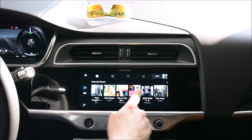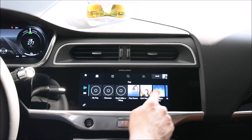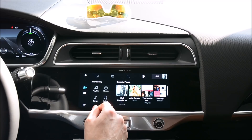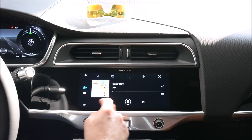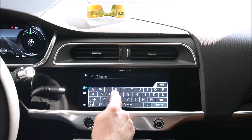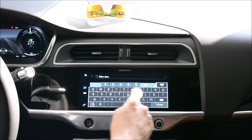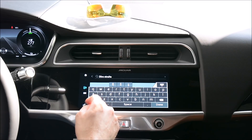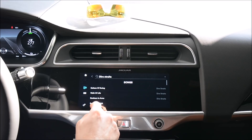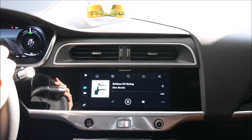Here is Spotify from Jaguar In-Control Apps. As you can see we can use the whole screen, but there is definitely a lot of lag. Let's go to the library — songs. You can search, of course, though it doesn't work too well. Let's search for Dire Straits. You have to push Done and then it searches. The graphic seems nice and you can find the artist and it shows.